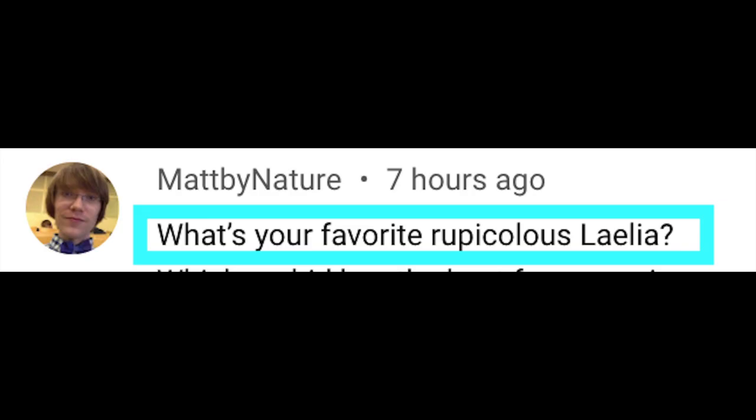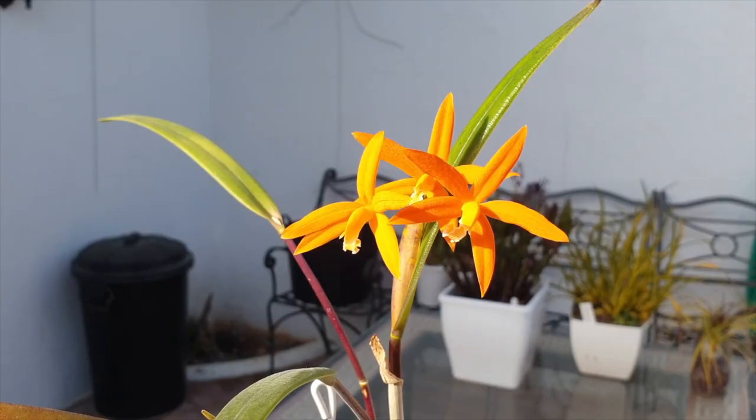Matt by nature asked me what is your favorite Repiculus Laelia? Hands down, to date, from all the ones I've had in bloom in the past, you're looking at her. This is Laelia harpophylla — absolutely my favorite Repiculus Laelia, no doubt.